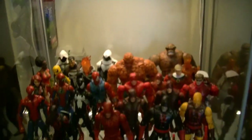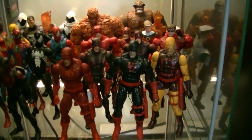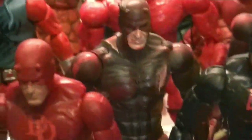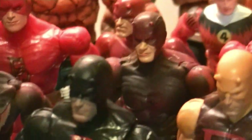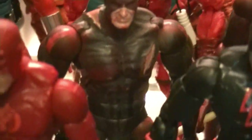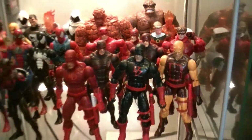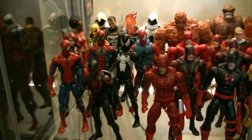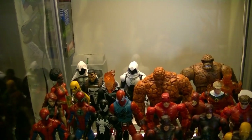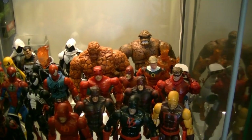Down here we have the street level guys — Daredevil is probably one of my top three favorites of all time. This is still one of my favorite Daredevil action figures; that's another Iron Williams creation where he beat up the Daredevil figure, added a couple tears in the uniform and a little blood. Over here we have a couple of Spider-Man figures, and I'm a Moon Knight and a Thing fan — been a fan of those guys for a long time. When they announced the Moon Knight series I was pretty excited, and I'm very happy the MCU finally has the first family of Marvel back.